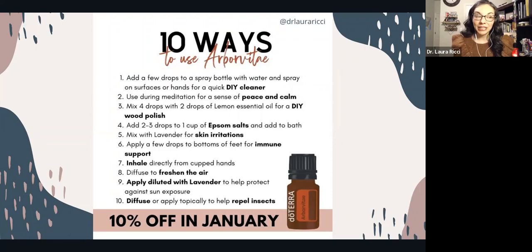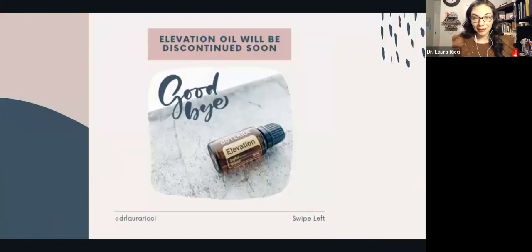It's also really good — Emily Wright talked about adding a couple drops of Arborvitae and geranium to Epsom salt and doing a detox bath. It is wonderful. So if you haven't tried Arborvitae, you can snag it for 10% off this month.